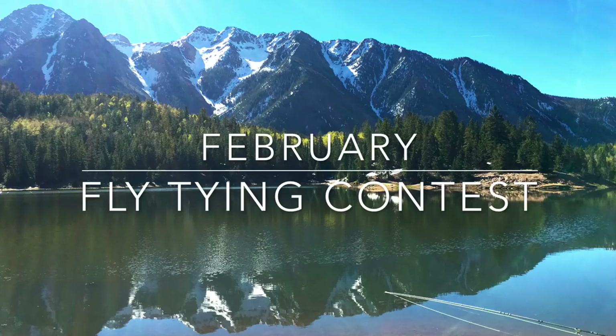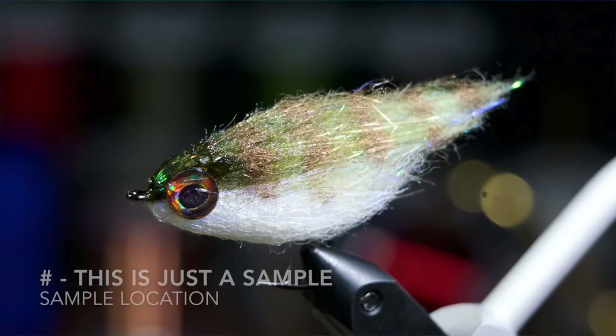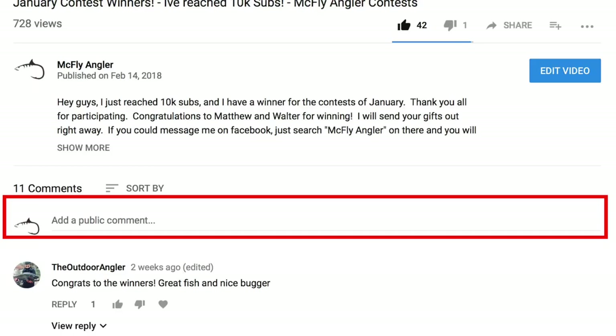Thank you, McFly subscribers, for watching and participating in the February Fly Contest. The winner of this contest will win this fly box — one I am selling on eBay, but I'm happy to give away to the winner. Keep looking on the bottom left-hand corner of each of these pictures to get the fly number and the person's name to be able to vote. Just go ahead and place your vote in the description section of this video, and I will tally them. I am only giving one day for the votes, so good luck to everyone who participated — let's get started.